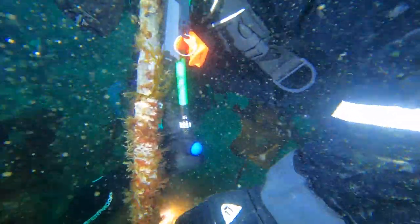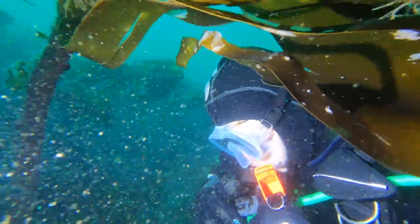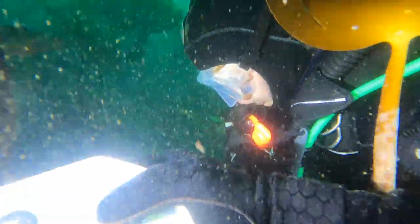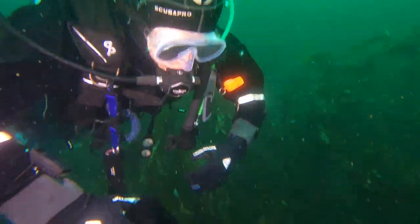Dylan has the sponge and we're preparing to pop it into the ice cream tub. We carry knives as scuba divers, usually to keep ourselves safe in the event we get entangled, but they're really useful here too. We've collected quite a few things — a couple of urchins and some larger starfish in the bag. Dylan takes the bag while I deploy the delayed surface marker buoy, and on we go upwards to the boat. Twenty minutes later.